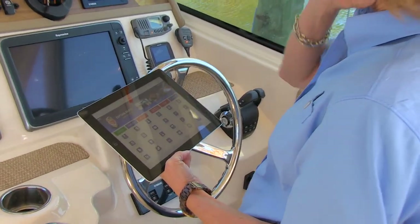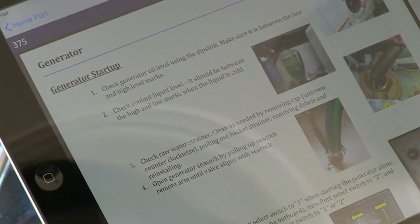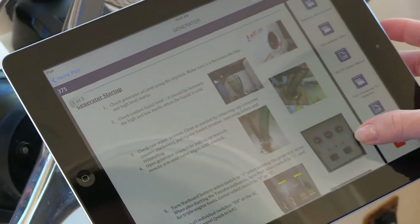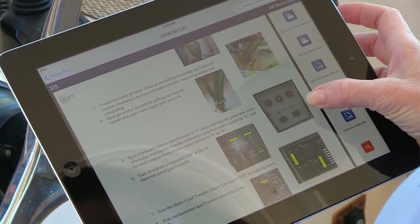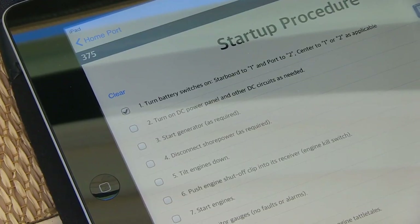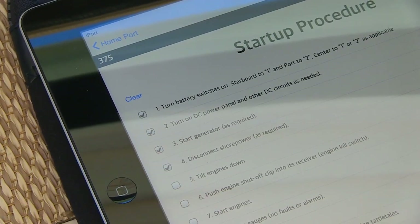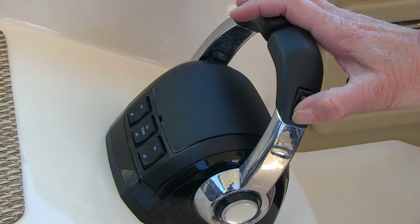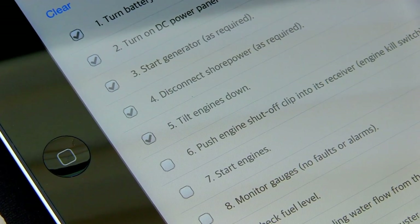When Captain Grady is by your side, you'll have the confidence to start your day on the water with ease. He'll guide you every step of the way. Clear instructions and helpful photos explain just what to do to get everything up and running. A handy checklist helps you keep track of each part of the process. Now it's time to tilt the engines down and start them up so we can get out on the water and enjoy the day.